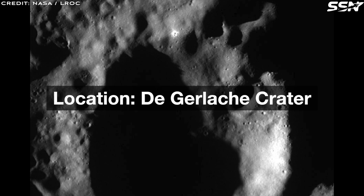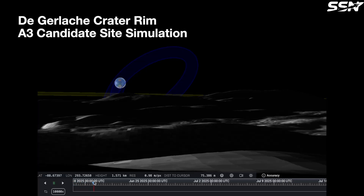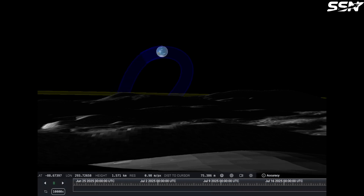Location: Dergalash Crater. The Diana team evaluated multiple sites at the lunar north and south poles before selecting the rim of Dergalash Crater near the lunar south pole as the optimum location. This site offers near-constant sunlight, with illumination for 86% of the year, making it ideal for solar power generation and reducing reliance on backup systems to just a few weeks annually.